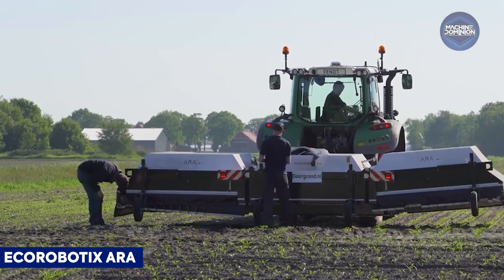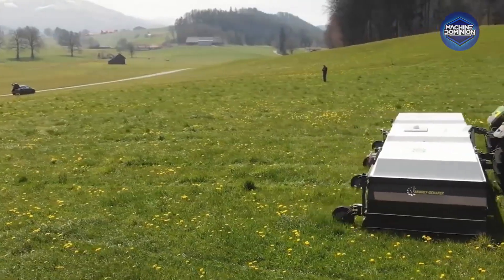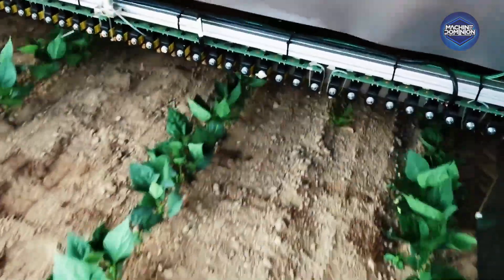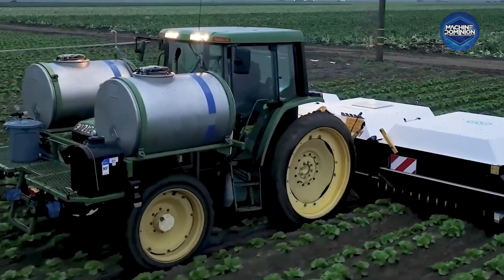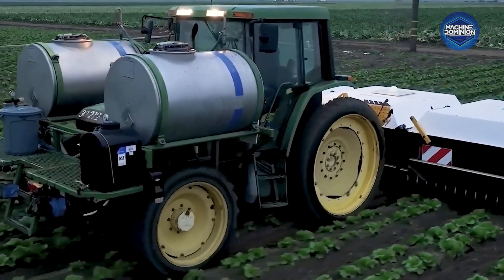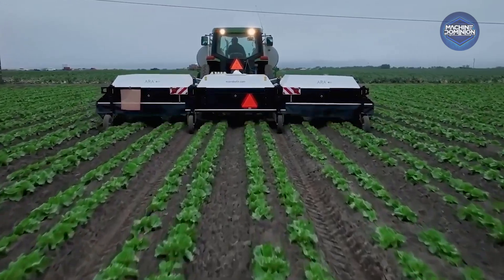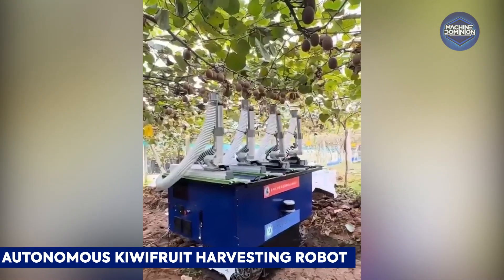This robot uses AI-powered plant-by-plant vision to detect and spray only targeted plants, cutting chemical use by up to 95%. It adapts to diverse crops like lettuce, onions, chicory, and now even thins lettuce rows with its new algorithm.